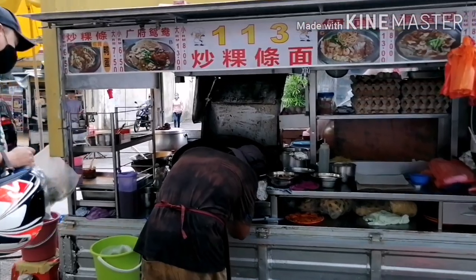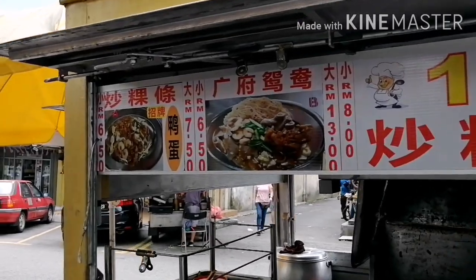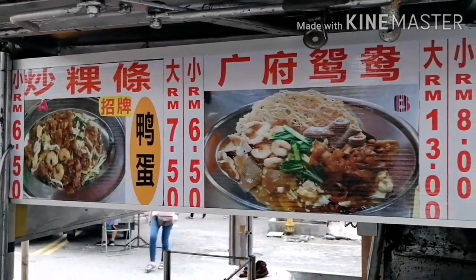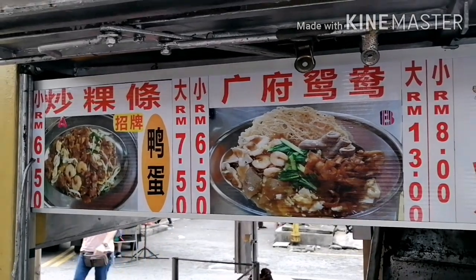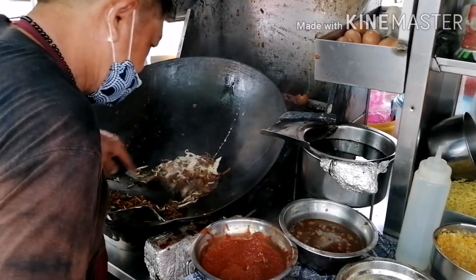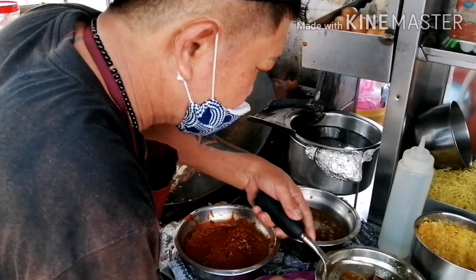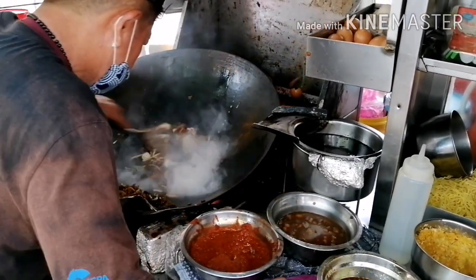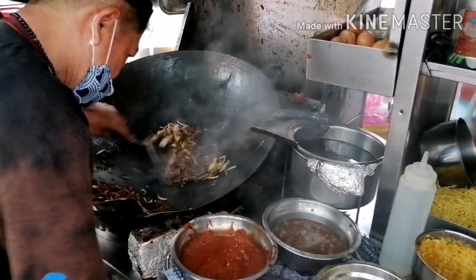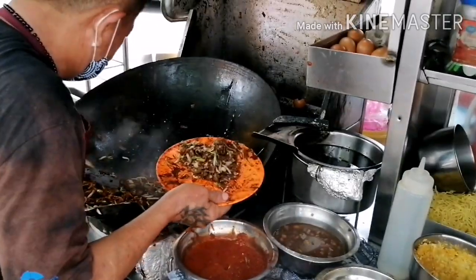Ito naman ang tinatawag na kuway tiyaw, or pancit nila — stir-fry pancit. Iba-iba rin variants dyan. Pero since hindi ako pwede na may seafood, hindi ko pinalagyan ng shrimp yun sa akin. Ang bilis lang nila lutuin kasi pre-cook naman na siya. Ang isang portion or isang order nagkakahalaga ng 6 ringgit — 70 pesos sa pera natin.